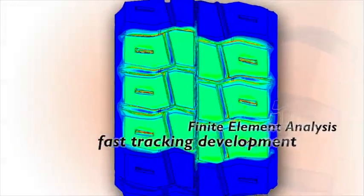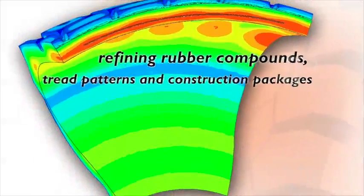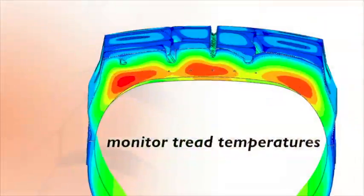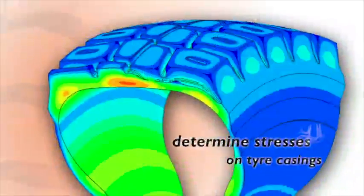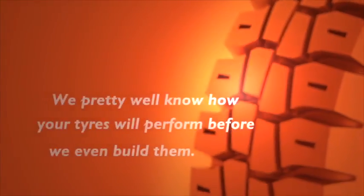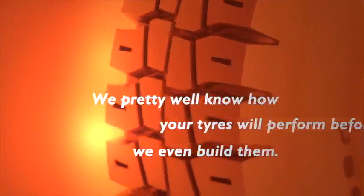This modelling assists Cobber to fast track development time from years to months. Changing parameters of the rubber compound, tread patterns and construction packages can be modelled easily to determine the effect on tread temperatures and stresses on the tyre casing. Reducing the need for years of in-the-field data collection to analyse your tyre's performance. We pretty well know how your tyres will perform before we even build them.